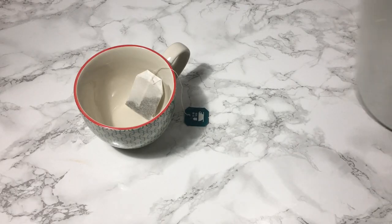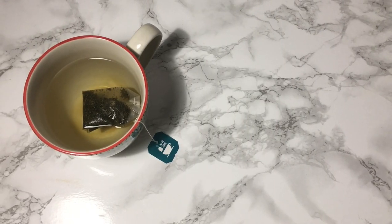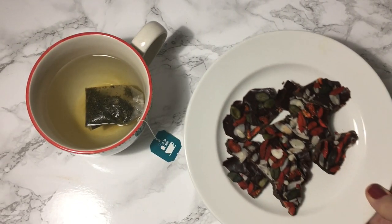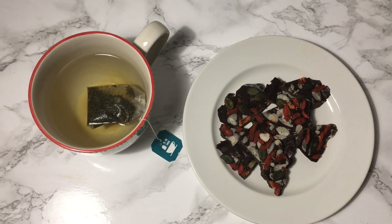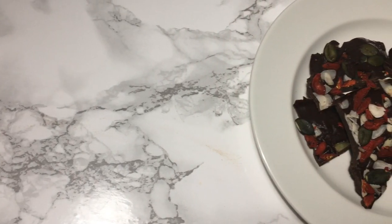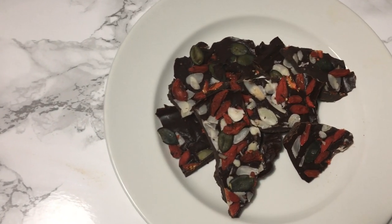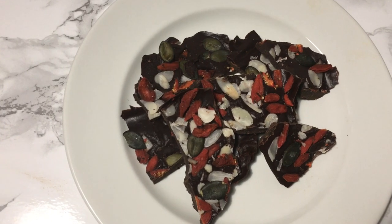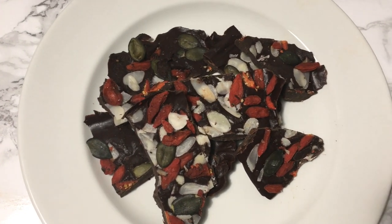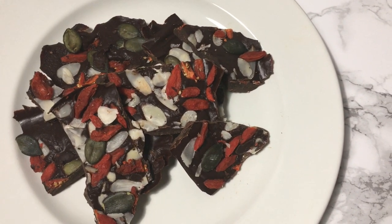Since today is Thursday and I have the night off from practice, after dinner I get to just relax. I treated myself to a peppermint tea and my go-to raw vegan chocolate — the recipe is on my website and I'll leave a link below. Lately I've been adding goji berries, pumpkin seeds, and sliced almonds to it, and it is so good. You'll be surprised to find there are only three ingredients necessary for this recipe.